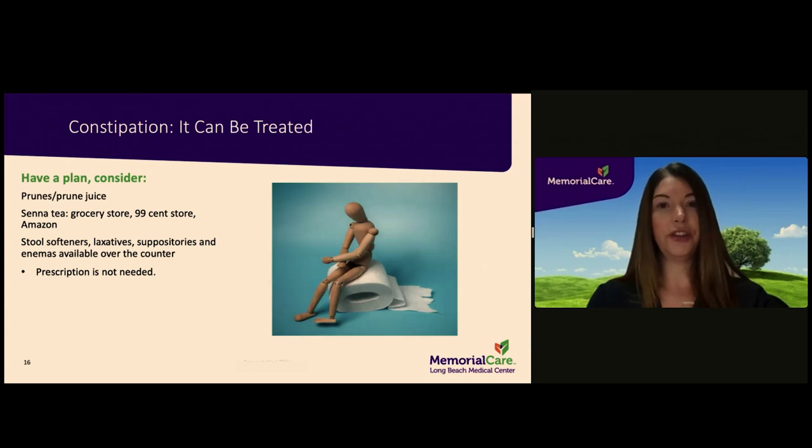Constipation can be a challenging issue for patients. You are at risk for constipation for as long as you are taking narcotic pain medication. While you are in the hospital, you will be given scheduled medication to help prevent or alleviate constipation. Products like stool softeners, laxatives, suppositories, and enemas are available over the counter without a prescription. Look for products that contain a stimulant — for example, Senna, sometimes listed as Senokot. You are highly encouraged to purchase one of these products to take regularly at home after surgery until you are having regular bowel movements.